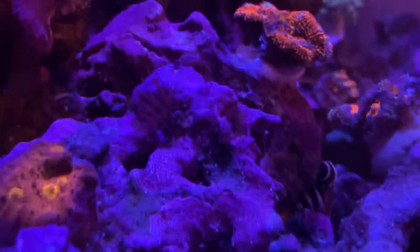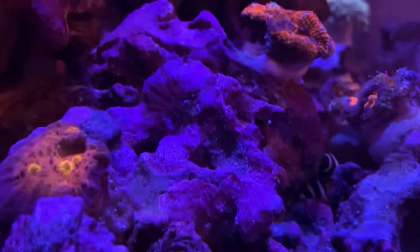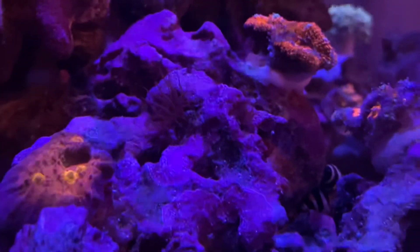Seeing some movement, which is always good. I like that they're disappearing slowly but surely, so super excited.